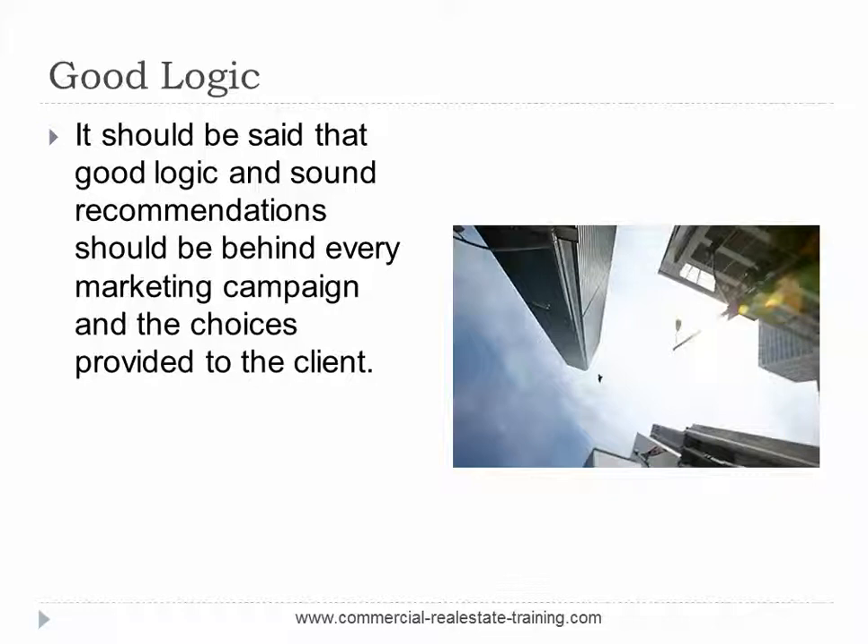Don't be generic — that's not what it's about. Be quite specific. Understand the market, the property and the client, and provide specific recommendations. Good logic sits behind those recommendations. As the local broker or agent, you will understand the methods of promotion that really work. You'll understand that from the other properties that you're marketing today, and you can make some quite specific observations and recommendations to your client.